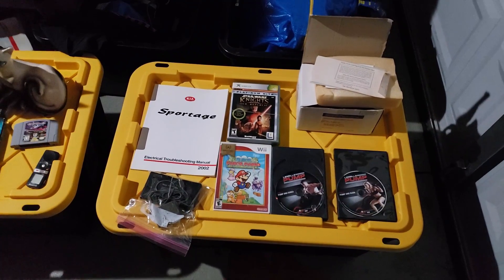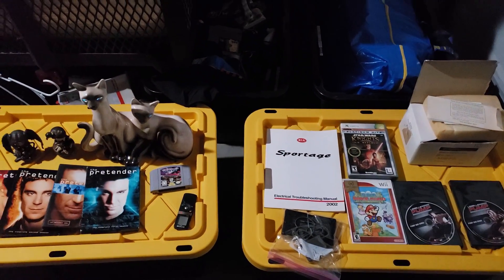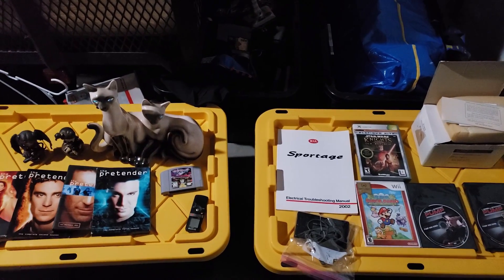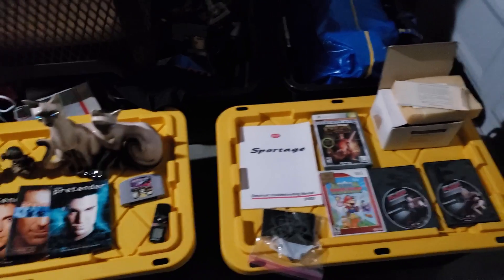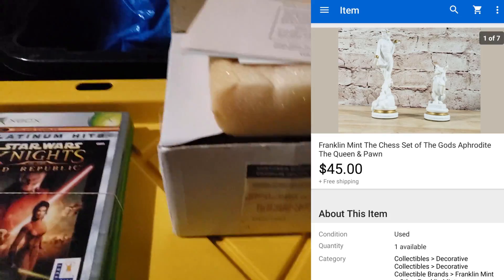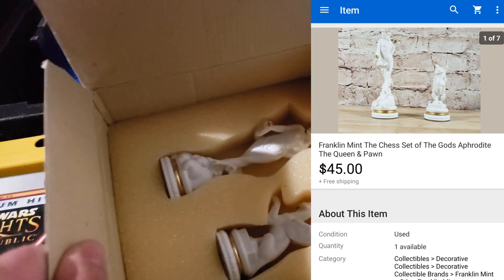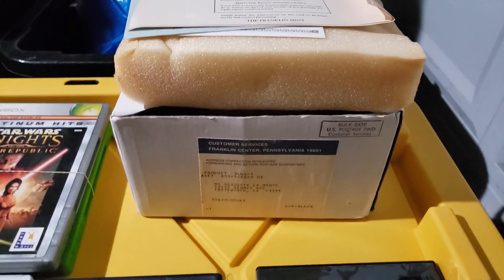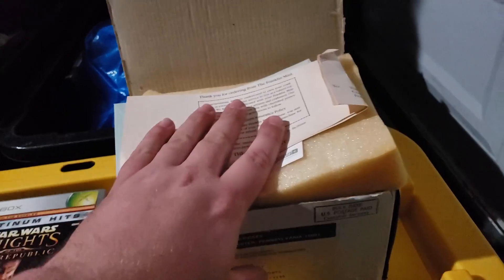We're back with what sold for Tuesday and Wednesday combined — about 12 sales, 11 orders. First up: a Franklin Mint chess piece, the Aphrodite Greek goddess one plus a pawn. I got seven of these when I bought all the rat extermination stuff from storage unit guy. That sold for $45 shipped on best offer.